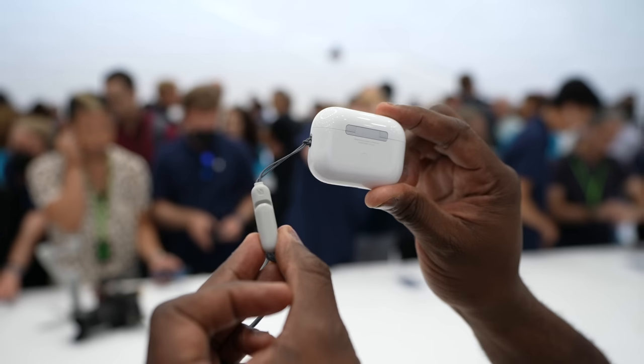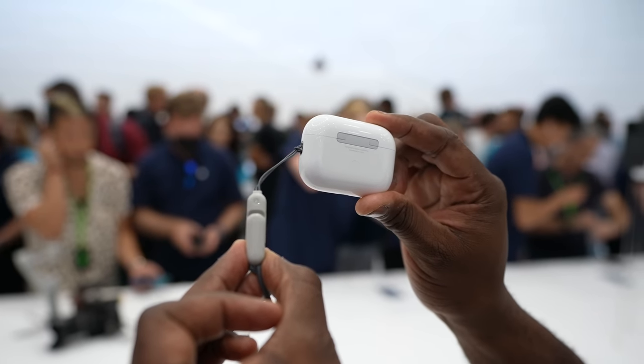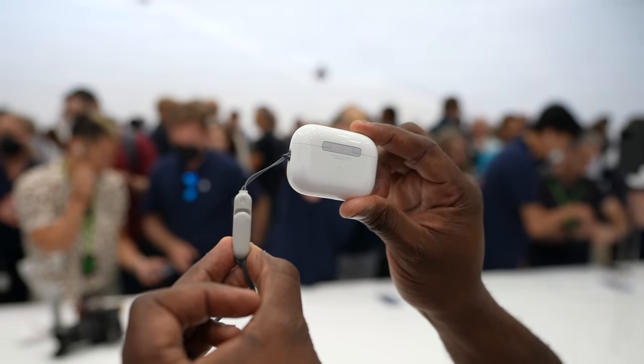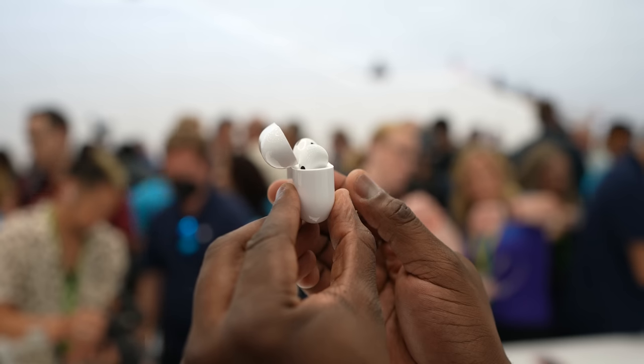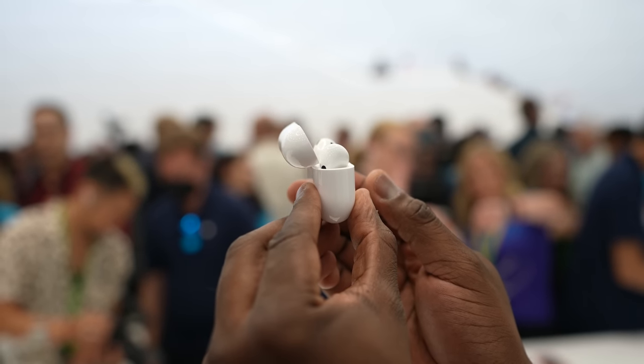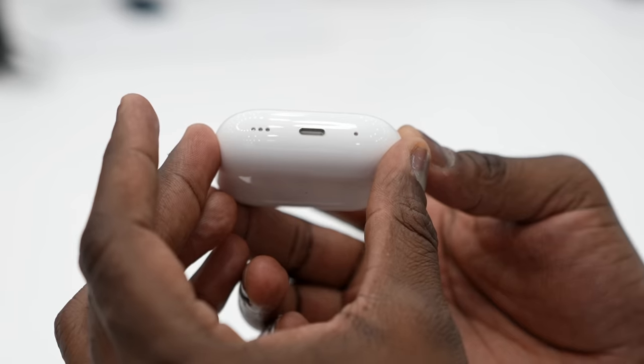It does have that attachment loop, which is great, so you can tie it to your belt buckle and keep it safe so you don't lose it. Speaking of tracking, it does have the Find My feature, allowing you to track your AirPods Pro as well as the case itself. The case also has a speaker in it, so it gives an audible sound if you're trying to find the case.